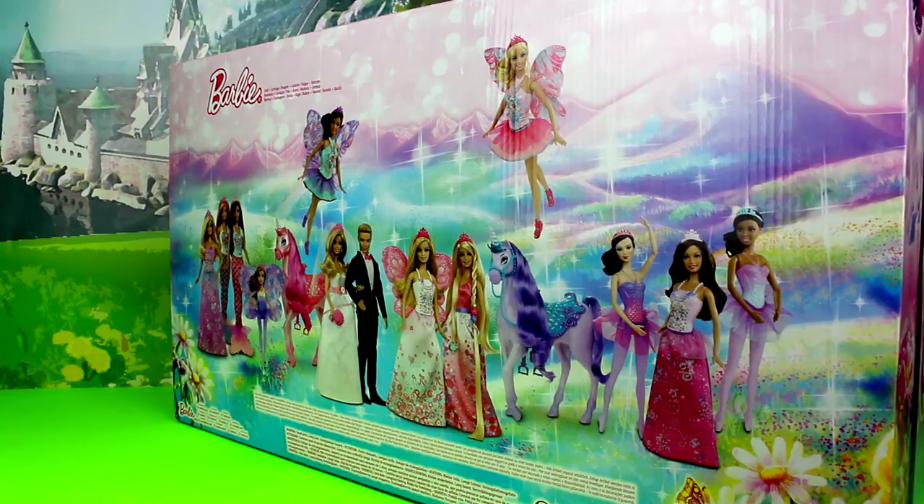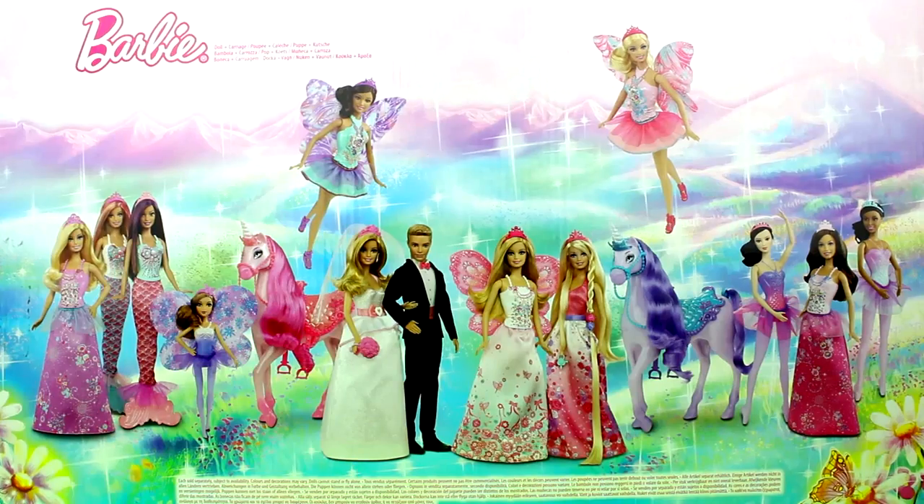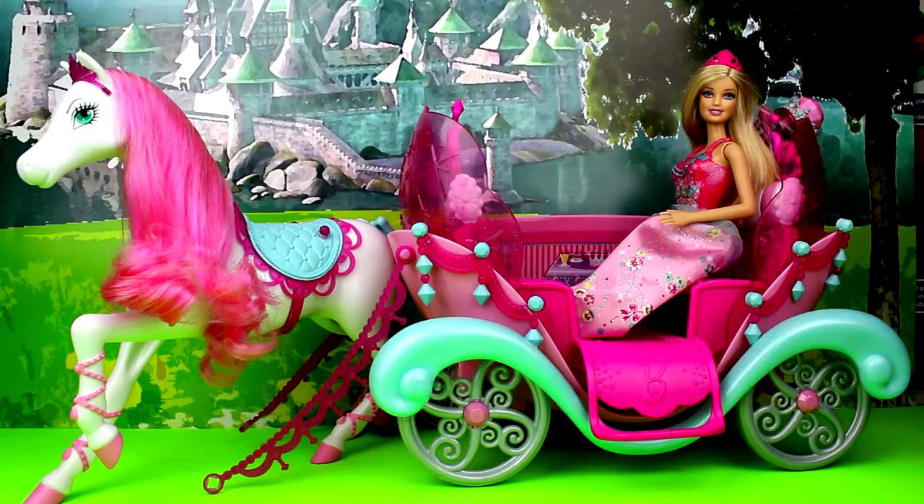On the back of the box there are pictures of other Barbie fairytale characters. Let's take Barbie out of her box! This playset comes with everything you see here.